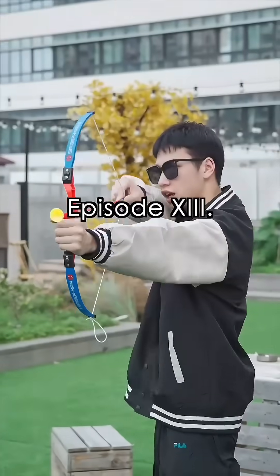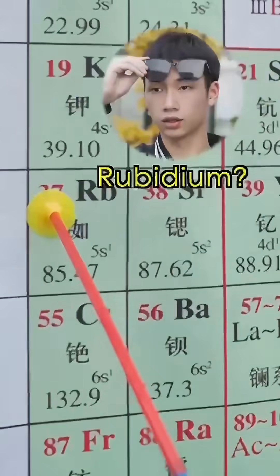Elemental Challenge: Doughty Through the Periodic Table, episode 13. Rubidium.